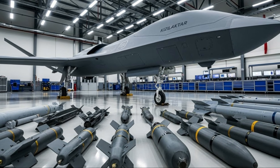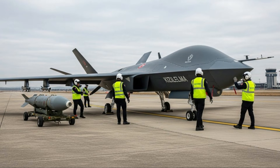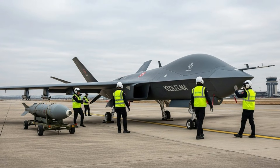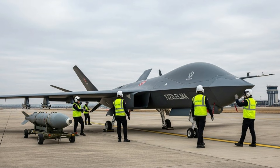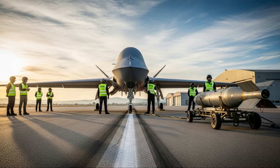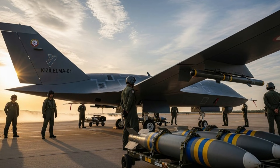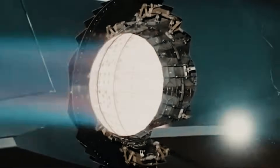The Bayraktar Kizalelma's successful completion of the flight test represents a monumental achievement in Turkey's aerospace technology journey. This aircraft is not only a symbol of technical progress, but also represents a vision for the future of air warfare, which increasingly relies on unmanned, intelligent, and flexible systems. With this advancement, the Bayraktar Kizalelma is projected to become one of the most influential UCAV platforms in the world, opening a new chapter in modern air defense strategy.